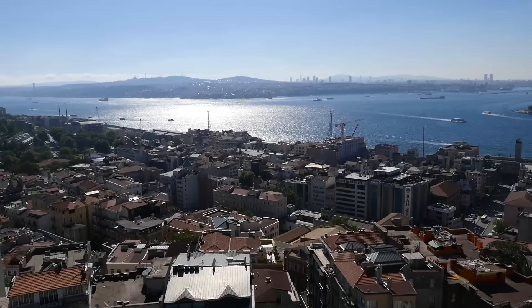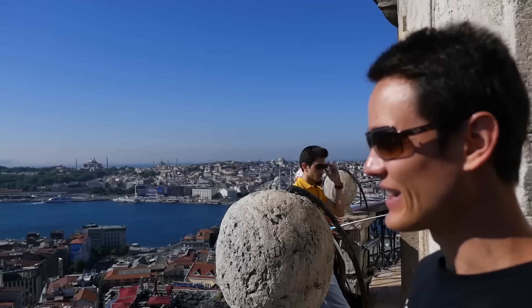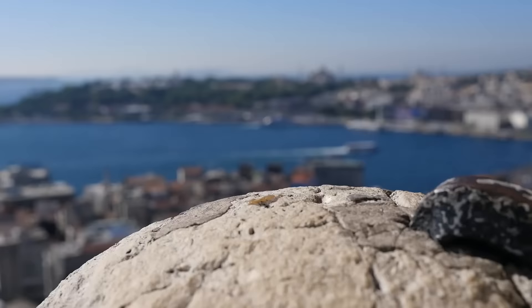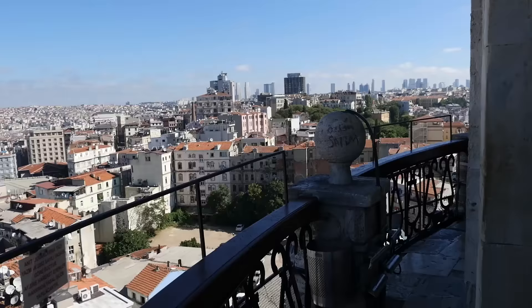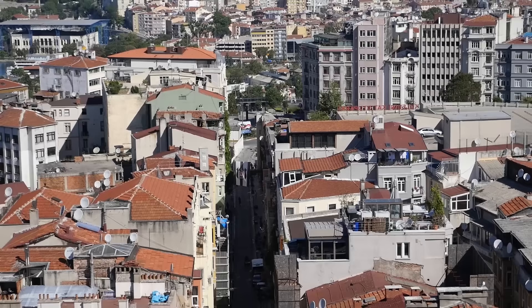At the time it was built, it was the tallest building in Istanbul. You take an elevator to the top and walk around for a full 360-degree view of the city. What's really great about this place is it gives you a sense of the magnitude of Istanbul. You can hear the birds, sense the contrast of the ancient city to the modern, see amazing views of the Bosphorus sparkling in the sunshine, and over in the distance the Hagia Sophia and the Blue Mosque. I'm glad we went right as they opened because it was really quiet.